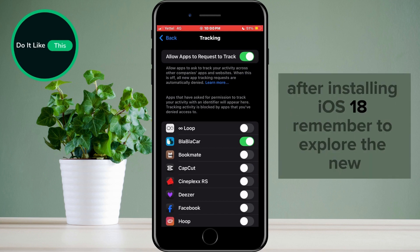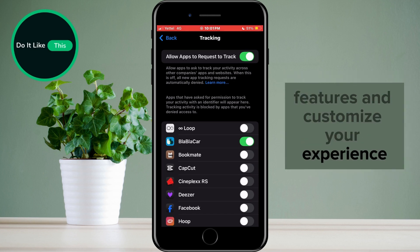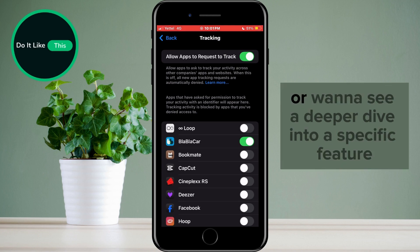These are just a few things to check after installing iOS 18. Remember to explore the new features and customize your experience. If you have any questions or want to see a deeper dive into a specific feature, leave a comment below. Don't forget to like and subscribe for more tech tips and tricks.